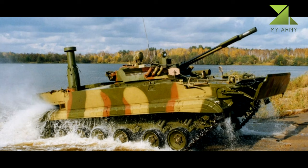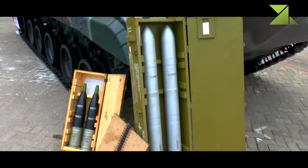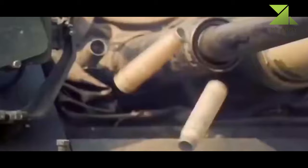The BMP-3F Marines fighting vehicle is equipped with a 100mm semi-automatic 2A70 gun/missile launcher serving as the primary armament. The launcher, stabilized in two axes, can fire 3 UOF-H FRAG rounds or 3 UBK-10 anti-tank guided missiles.